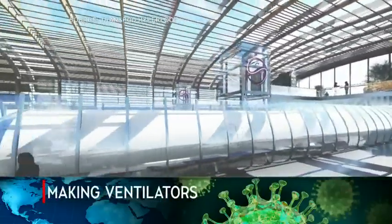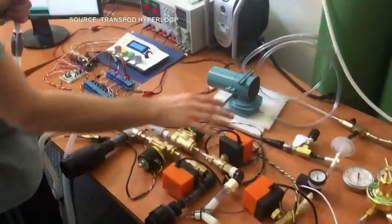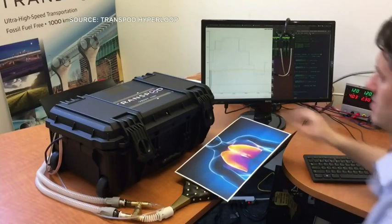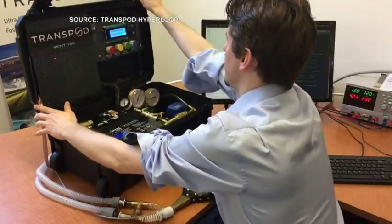Just a few weeks ago, Ryan Jansen and his team were working on the future of transportation. But the people behind the TransPod Hyperloop put the future on hold to find a solution to a problem of the present. "I think in a time like this, you have to be creative and look at creative solutions, and so we've been trying to do that and trying to make something new that we can bring to people."